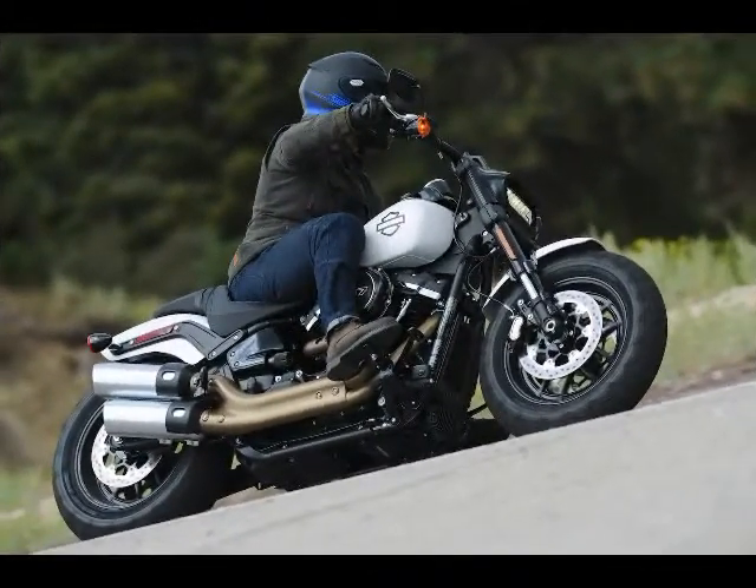There is so much untapped potential in the Fat Bob and the 2018 Softail line.